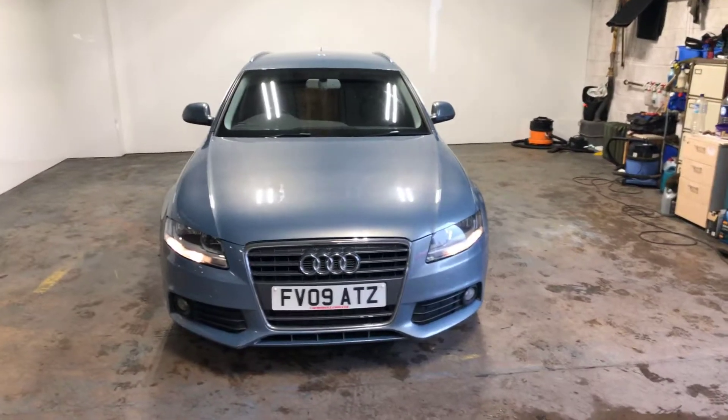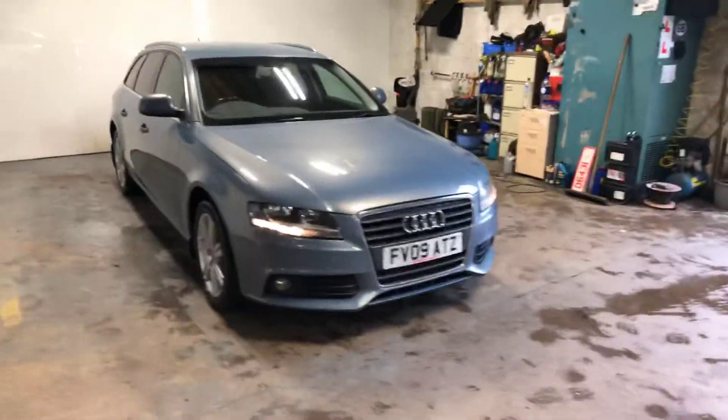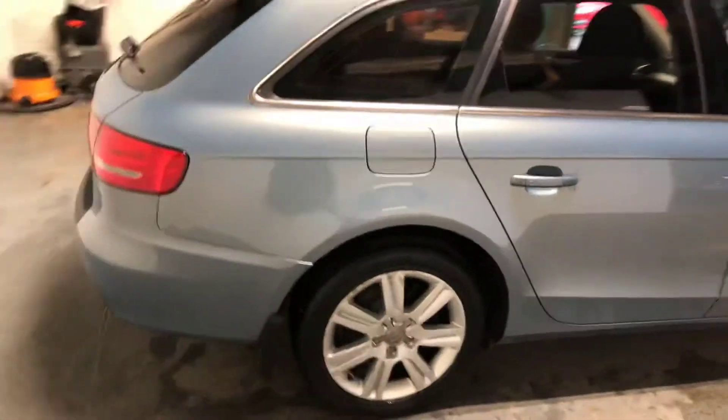Hi folks, Stephen Lindsay from East Kilbride Used Car Centre here, doing a walk round of this Audi A4 Avant. Just giving you a walk round so you can check the condition of the car.